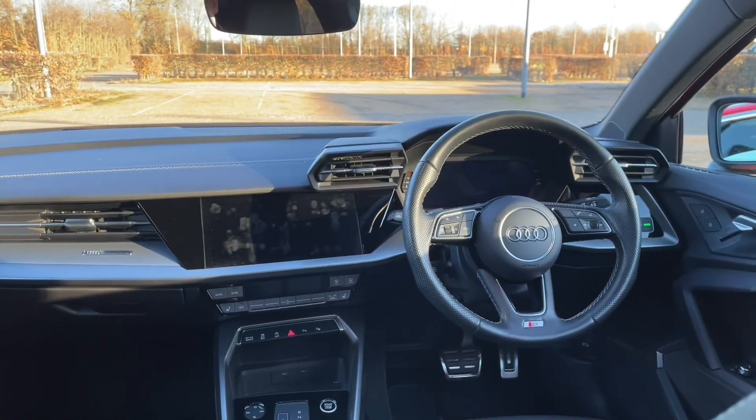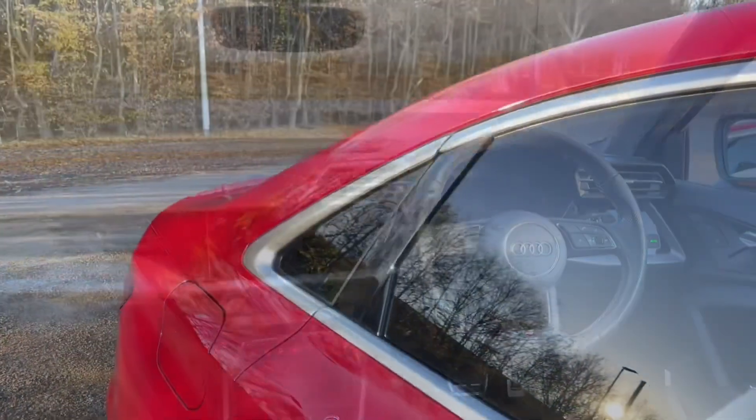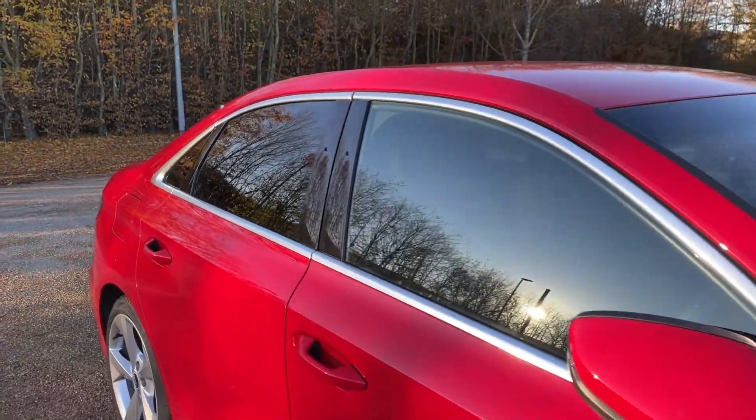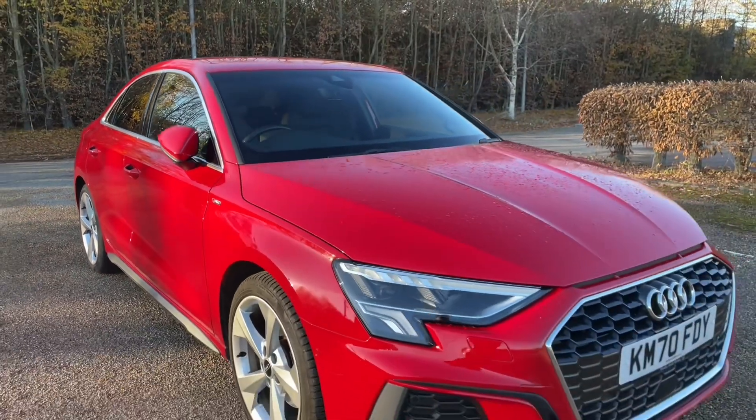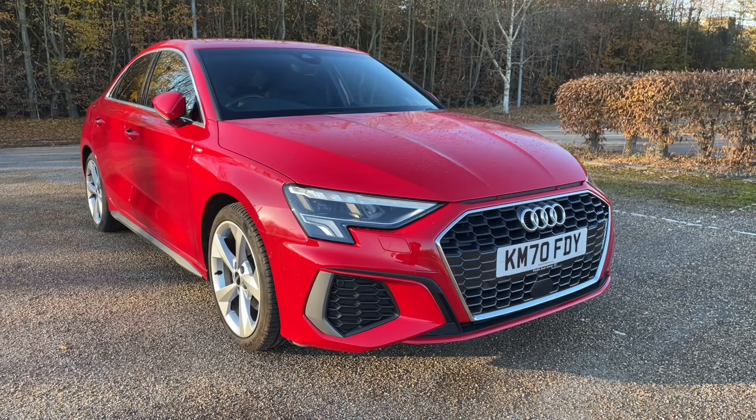Thank you for watching. If you're interested in this Audi A3 Saloon in the S line trim in the Tango red metallic paintwork, please make sure to contact our dealership where one of our specialists would be more than happy to help answer any questions, provide further information, and get you booked in for a viewing or a test drive.